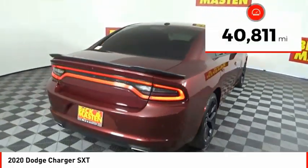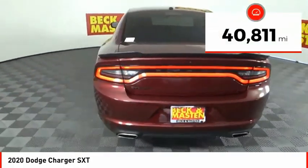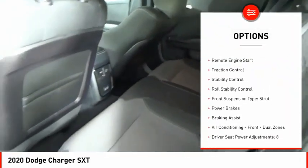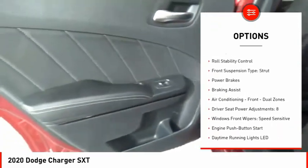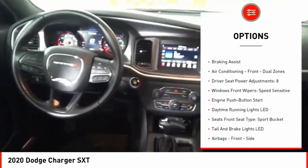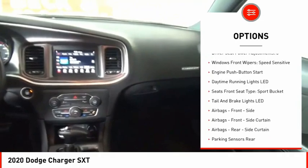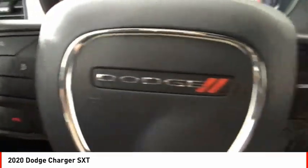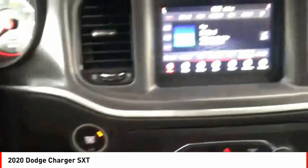This vehicle has less than 45,000 miles. Here are some of this vehicle's great options: power windows with safety reverse, touring suspension, emergency braking preparation, remote engine start, traction control, stability control, roll stability control, front suspension type strut, power brakes, and braking assist.